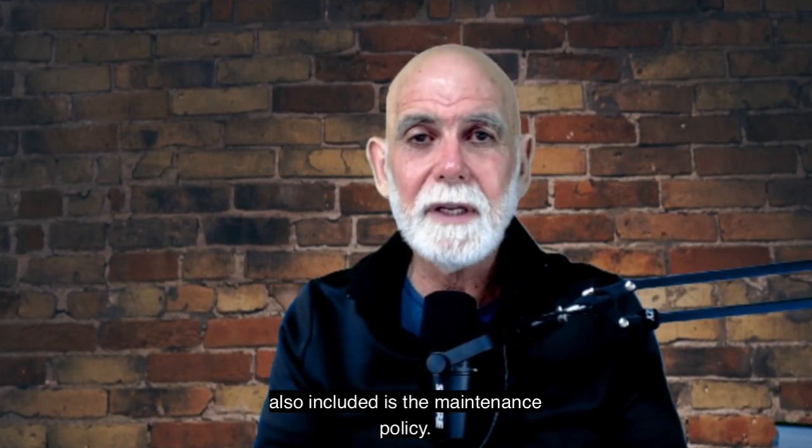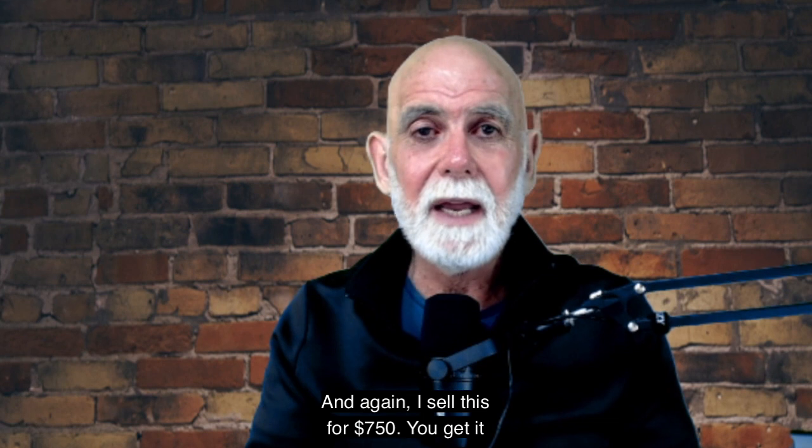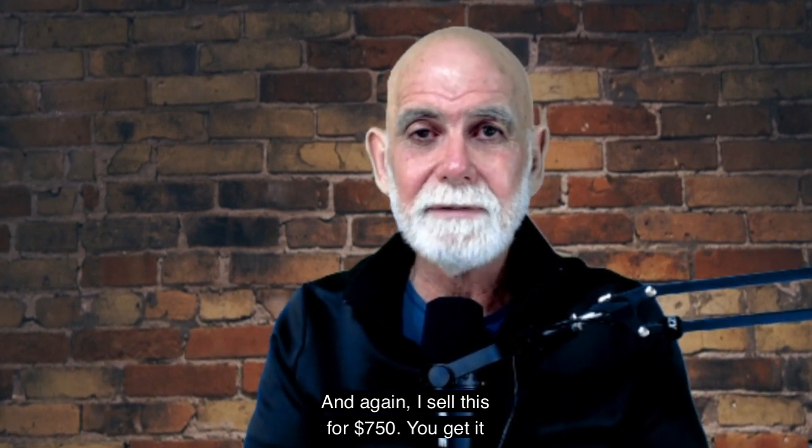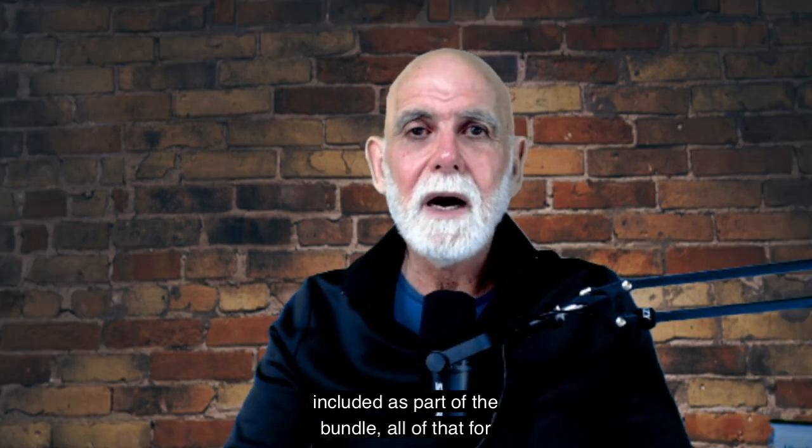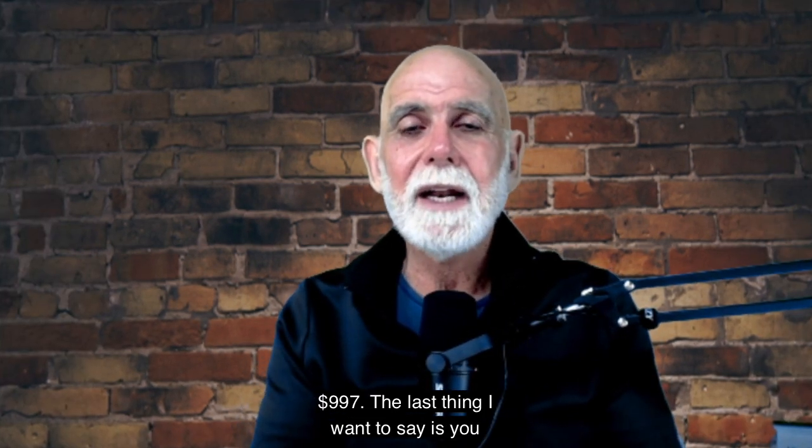Also included is the maintenance policy. I sell this for $750, and you get it included as part of the bundle — all of that for $997.